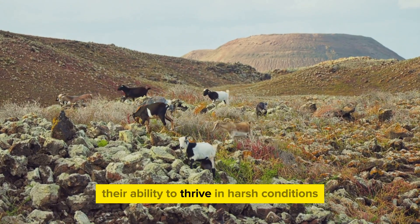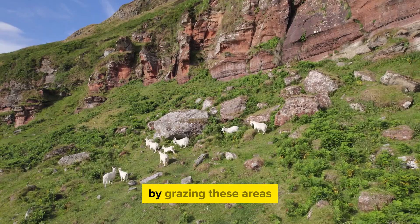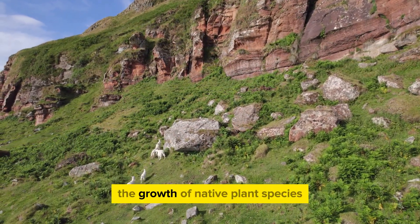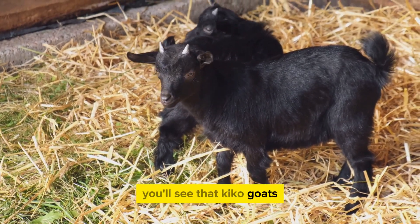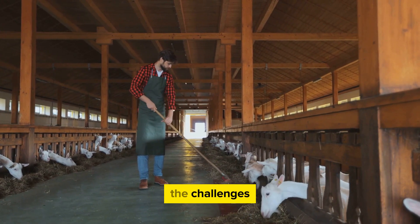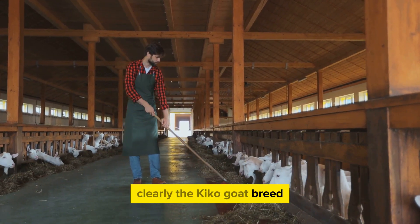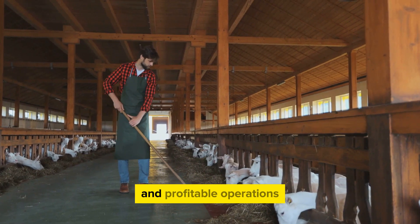Furthermore, their ability to thrive in harsh conditions and rough terrains helps in soil conservation. By grazing these areas, Kiko goats prevent soil erosion and promote the growth of native plant species. When you look at the bigger picture, you'll see that Kiko goats are not just another breed — they are a sustainable, profitable, and eco-friendly solution to many of the challenges faced by modern farming, playing a significant role in sustainable and profitable operations.